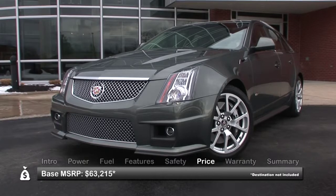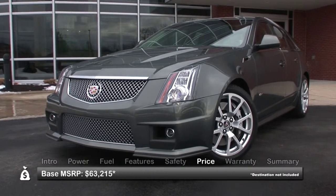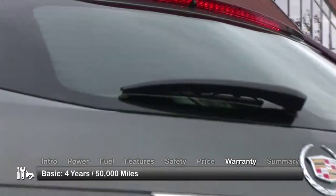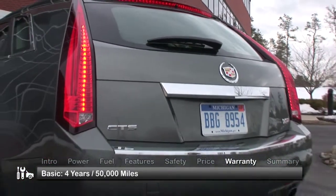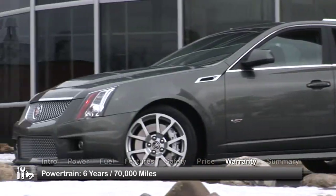Base MSRP for the 2013 Cadillac CTS-V Wagon is $63,215. The CTS-V Wagon is backed by a 4-year, 50,000-mile basic warranty and a 6-year, 70,000-mile powertrain warranty.